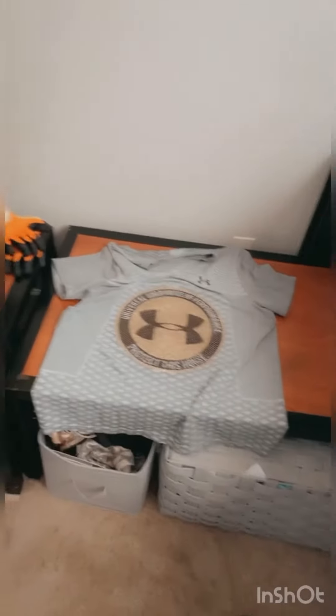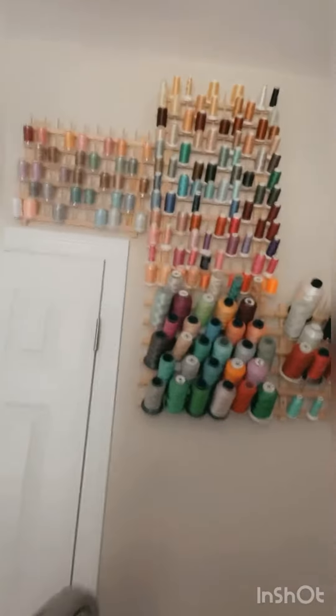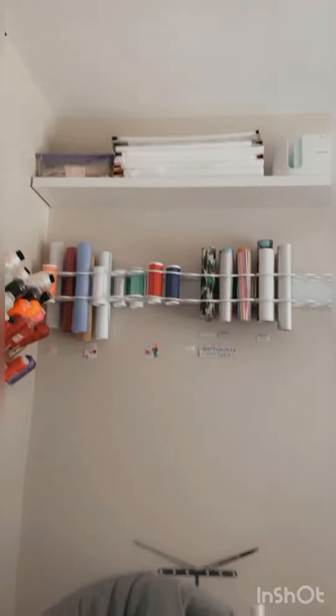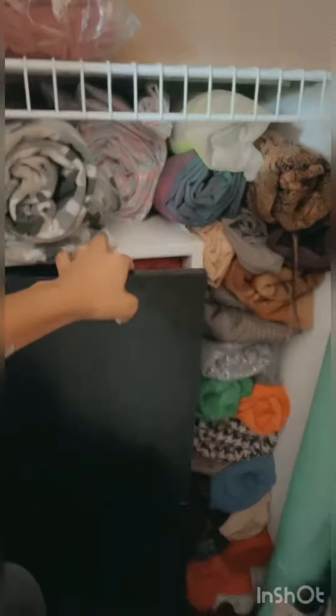With the laser cutter I'll be able to cut acrylic and all kinds of different things. I have another little project I was working on for my booski. I've got my heat press, all my threads mounted up on the wall, all my backings, my cut press, and my vinyls — all that's there. And then my closet — I've got fabrics on deck.